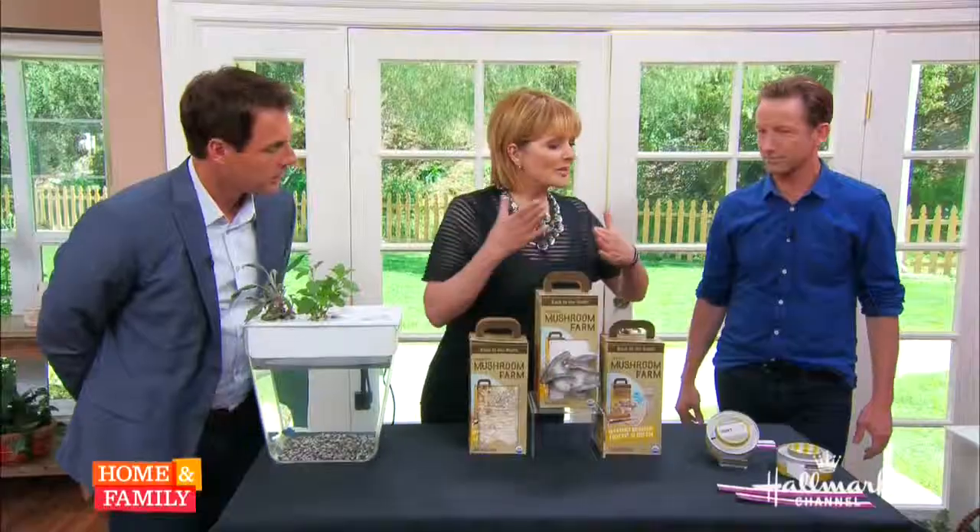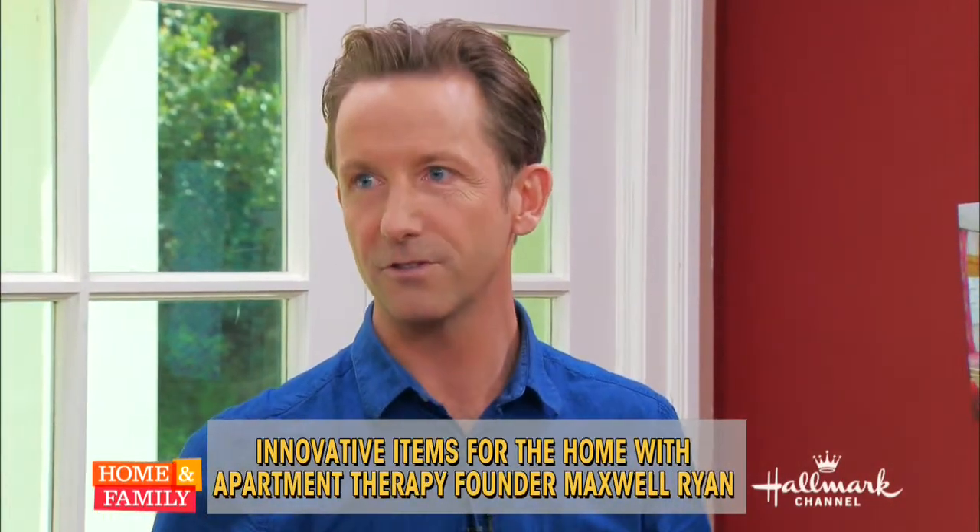What is Apartment Therapy? What does that mean? Well, it started in New York so it's apartments, but it's really houses now. We've got over 10 million monthly viewers on our website. We've grown beyond New York — it's all over the country, all over the world. What we really do is inspire people by connecting them to resources — ideas and tips. Today I'm sharing products.